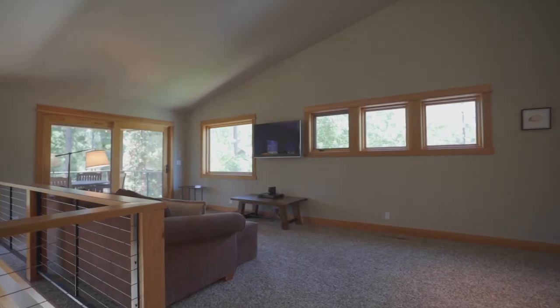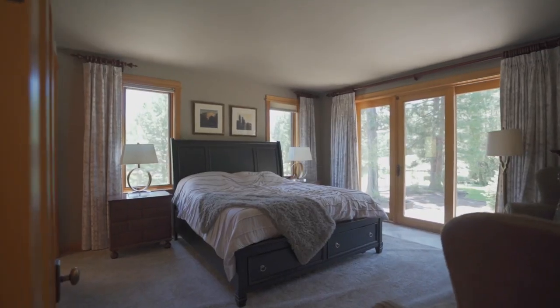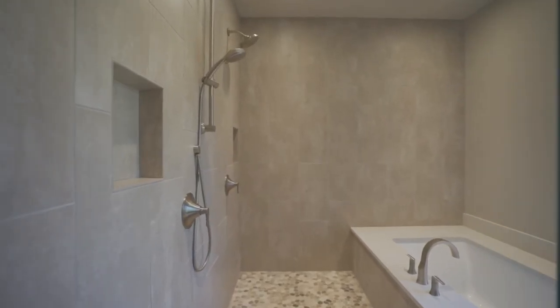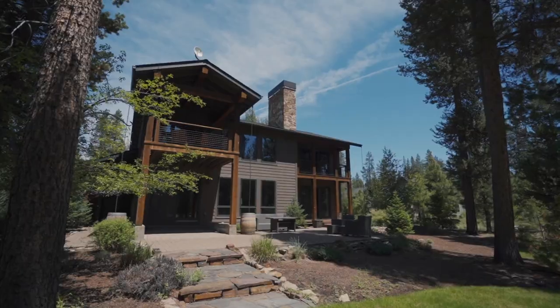The large upper-level bonus room is open to the main living below and boasts a private riverview deck. Featuring two primary suites — one up and one down — along with a third bedroom and additional flex space, completing this 3,276 square foot main home.